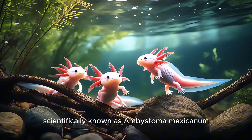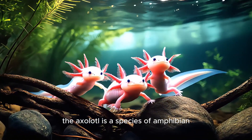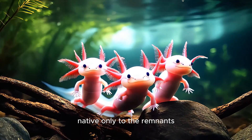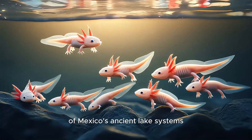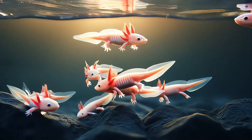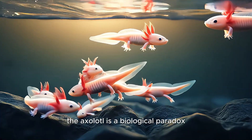Scientifically known as Ambystoma mexicanum, the axolotl is a species of amphibian unlike almost any other. Native only to the remnants of Mexico's ancient lake systems, particularly Lake Xochimilco, the axolotl is a biological paradox.